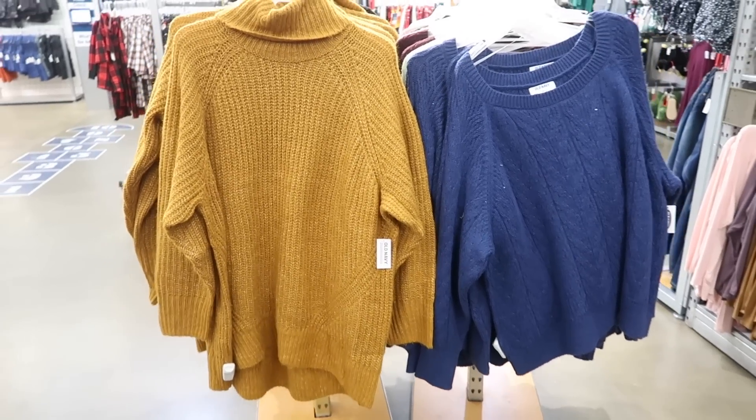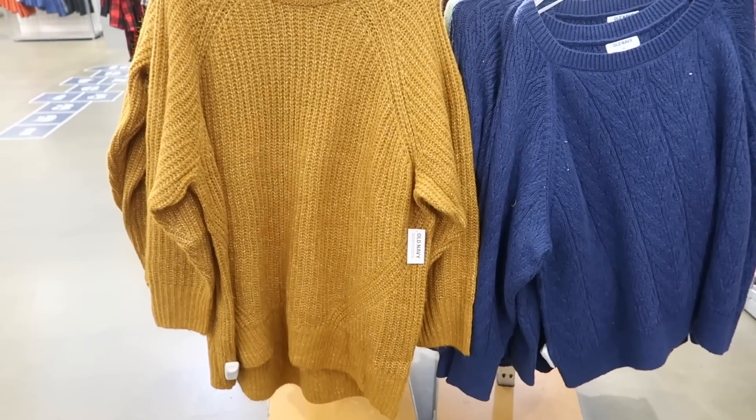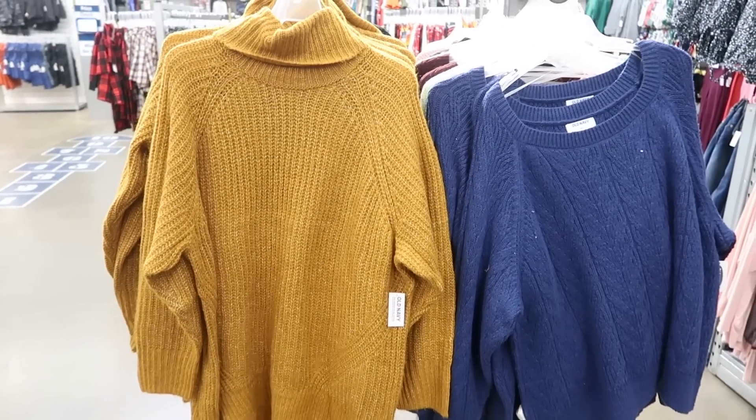Hey guys, welcome back to my channel! Today we're in Old Navy just seeing what's new. If you like these videos, make sure you give it a thumbs up, subscribe if you're new, and let's go shopping.